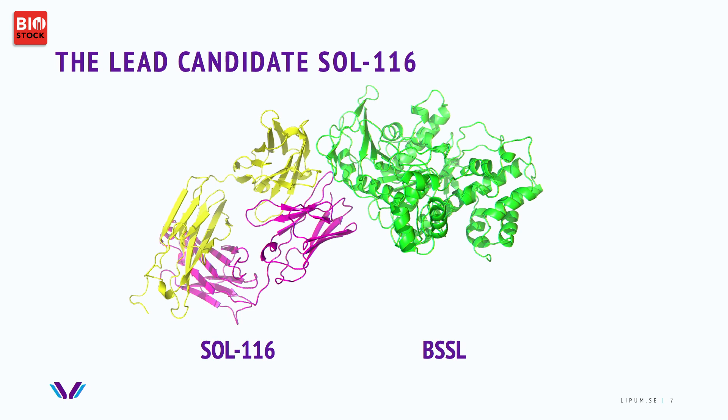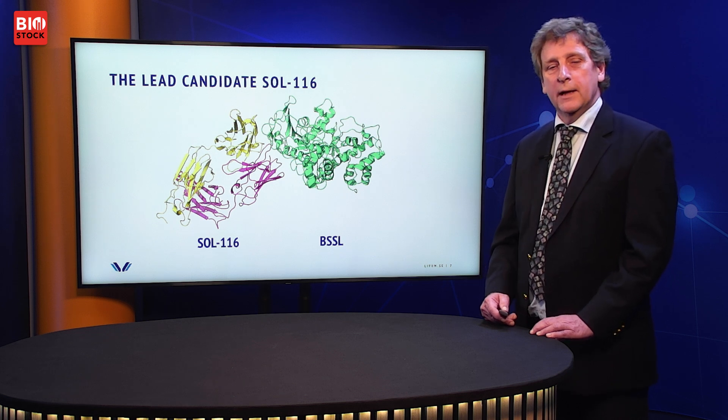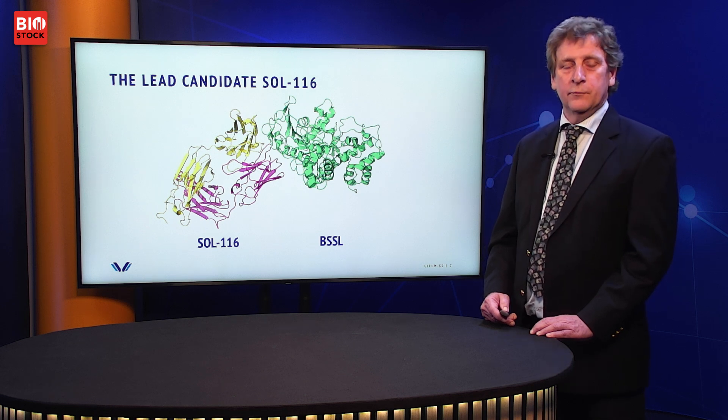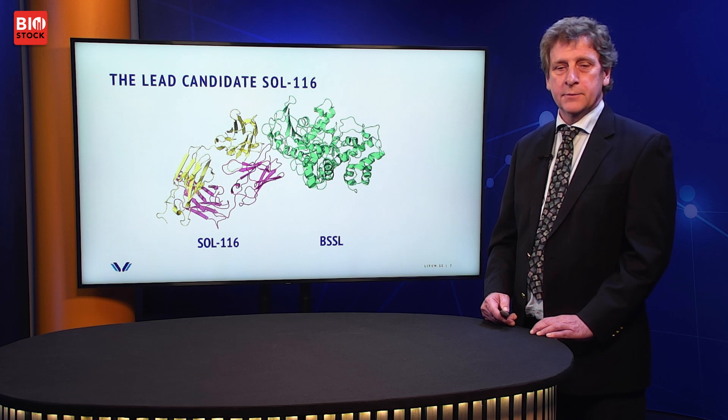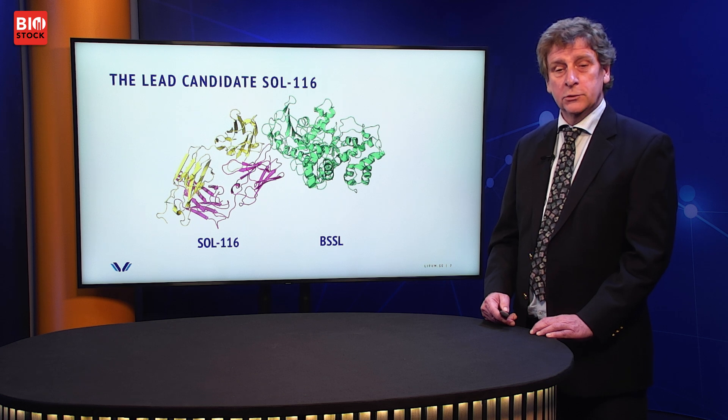That work resulted in SOL116, which has now passed all the steps of development. We have a cell line development, a master cell bank, a production method, and even the drug product filled in vials — ready for use in clinical trials. SOL116 was filed for patent protection in 2020, so we expect patent protection until 2040.